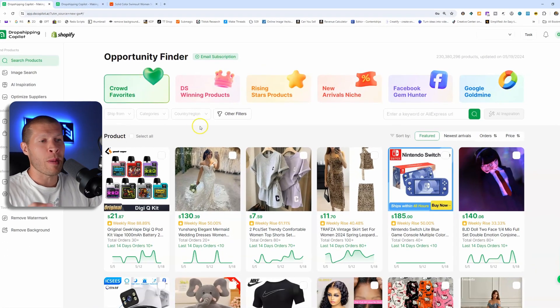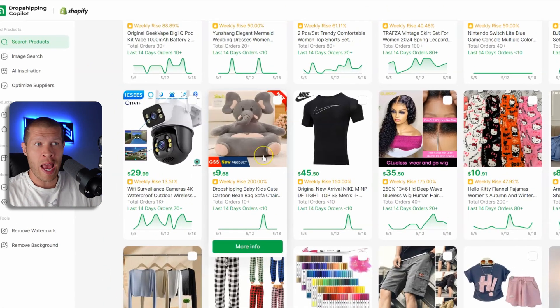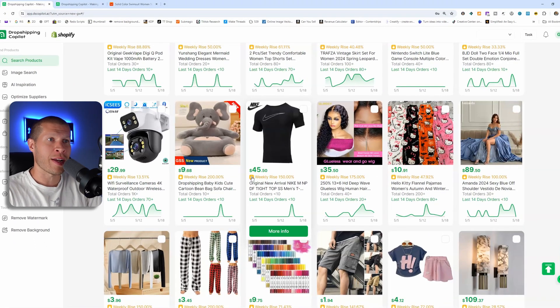You can see a mini graph on all of these products as you're sorting through, so you can see in real time if it's selling right now or if it was selling in the past but has now pretty much died off — or if it's like this elephant pillow or this t-shirt where it's just one sale spike but not trending over the long haul. That's crucial because you want to make sure that products are somewhat consistent and trending in the right direction.